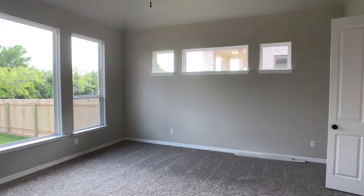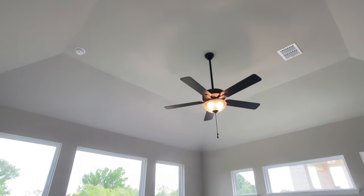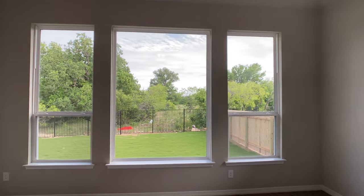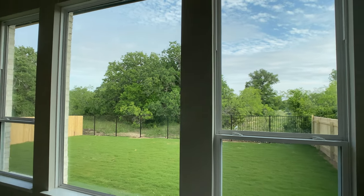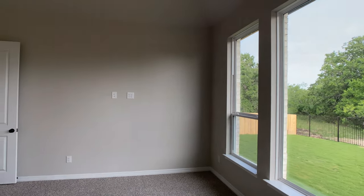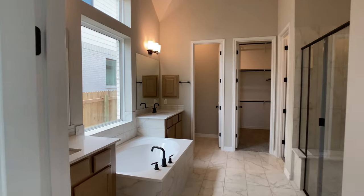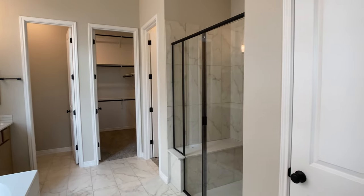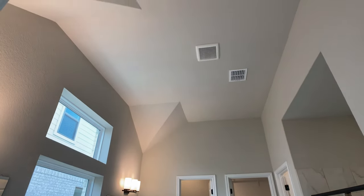This is the primary bedroom, and by the running theme here — lots of great windows and tall ceilings. I love this huge center transom window on the back wall — small touches like that make a production builder feel a little more custom and help differentiate the home. Imagine waking up to that green belt view. There's an outlet for a TV on the wall, and then everything opens up really well into the primary bathroom with two vanities split by a tub.